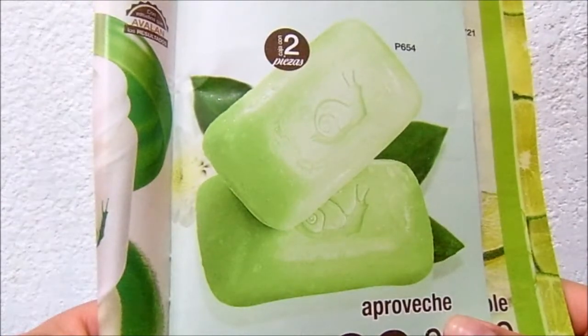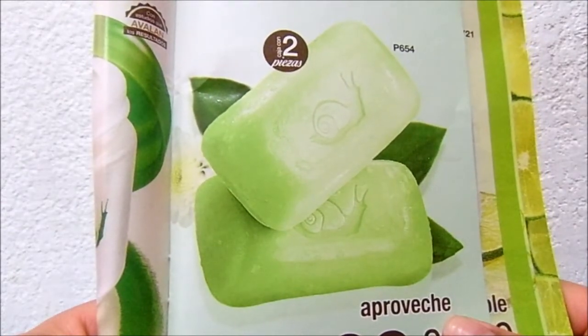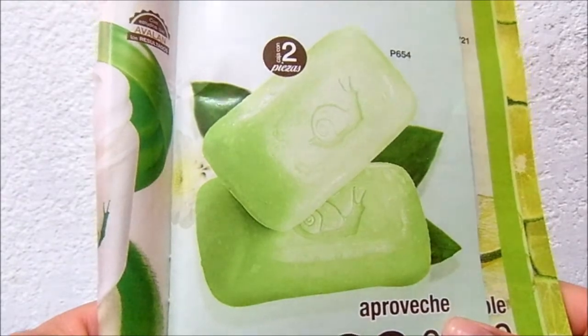Limpieza perfecta para el cutis dañado y con envejecimiento prematuro. Lavarlo todos los días con el jabón de baba de caracol por la mañana y por la noche.